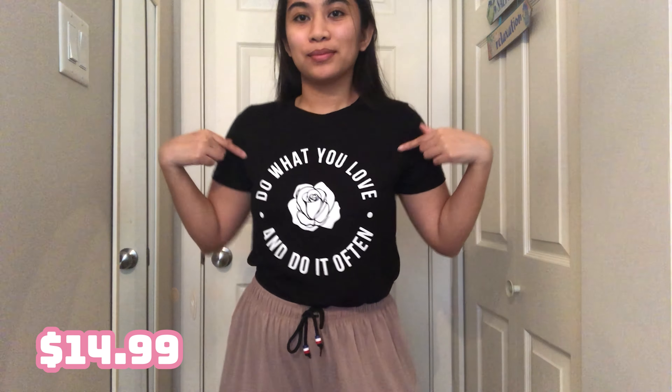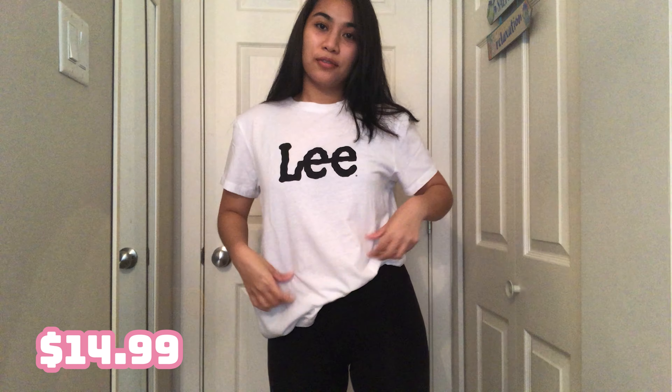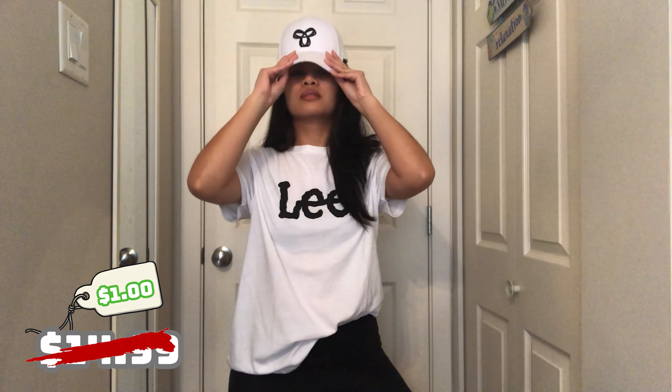This black shirt is from Walmart. Like I said, I like plain shirts that have a nice print or quote on them. This one says 'Do what you love and do it often' — that's why I got it. These are my go-to everyday shirts. And then this one is very basic — a plain white shirt that just says Lee. I got it because the sale price was incredible. You can't go wrong with a one-dollar shirt that you can rewear and restyle for anything. I tucked it in on one side and let it flow on the other, and I matched it with a cap.